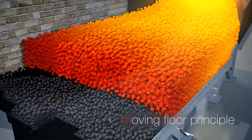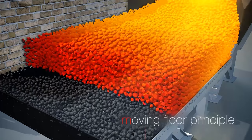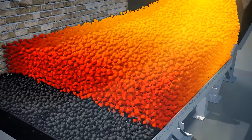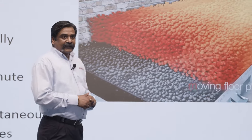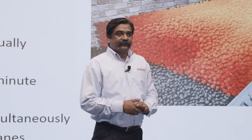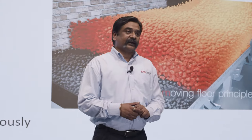In forward direction all lanes move together. As they retract, only alternating lanes retract, thereby achieving positive transport of clinker in the forward direction.